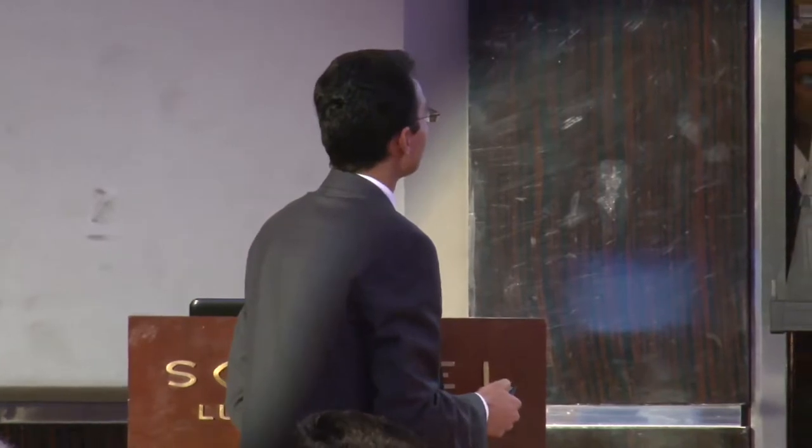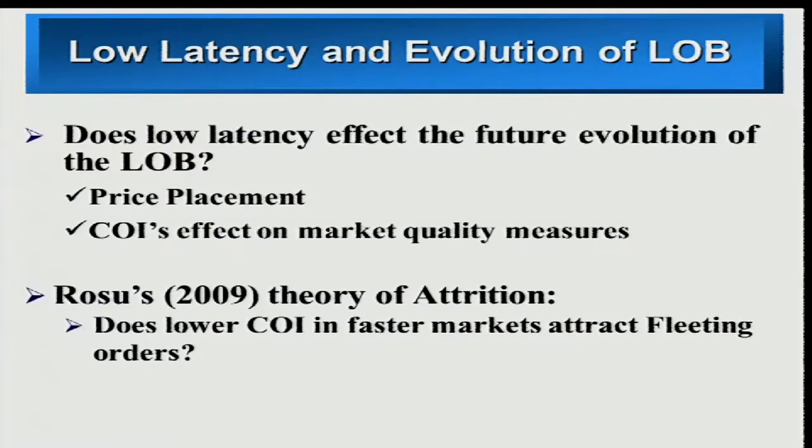Finally, we test Russell's theory of attrition. Basically, there's a game that traders play: there may be impatient traders in the market who try to improve the limit order book, and there are high-frequency traders who are hiding — not posting their intent to trade — but as soon as they see the improved quotes, they jump in and trade. Those are called fleeting orders. We test if high-frequency trading affects the number of fleeting orders being posted in the market.